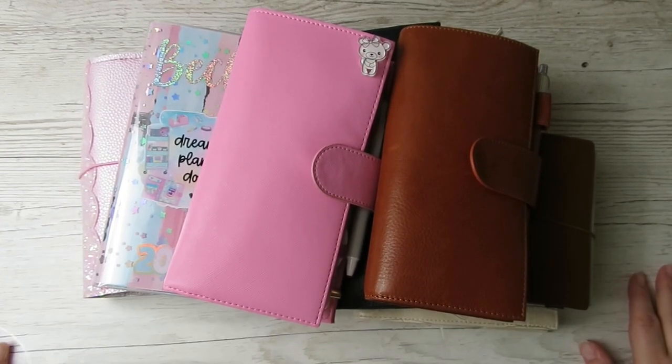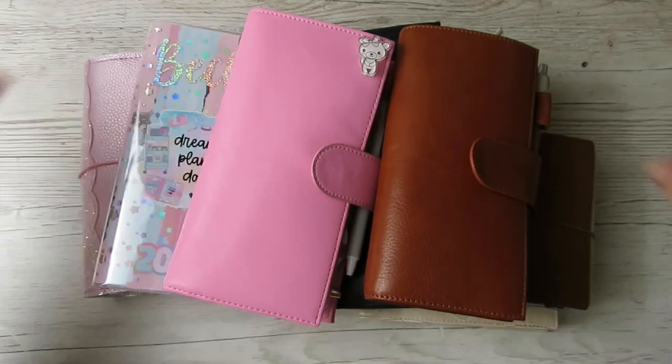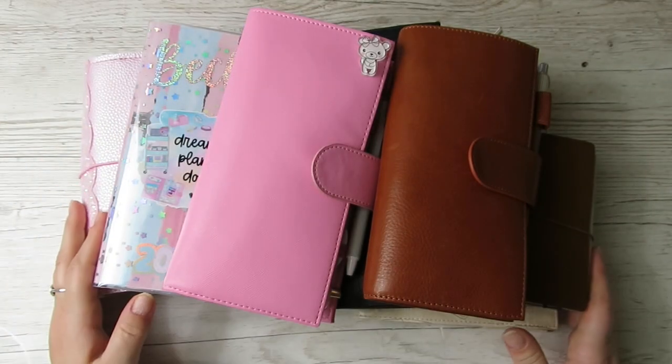Hi guys, it's Becky. If you're new here, welcome, and if you're already a subscriber, thank you so much for coming back. Today is the long-awaited 2023 planner lineup. I'm so excited.